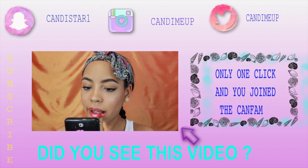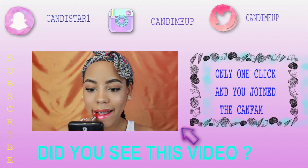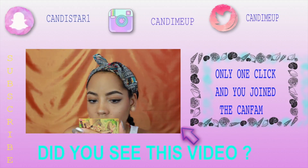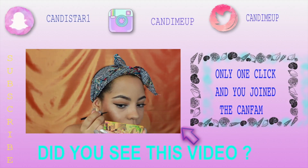If you guys liked this video, remember to give it a thumbs up — I worked really hard on these swatches and I hope you guys enjoy it. If you haven't watched my other video, go click that or it's in the description box. Bye guys!